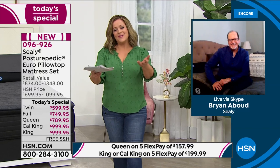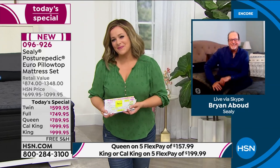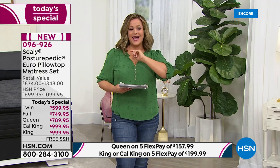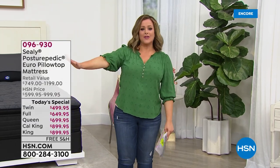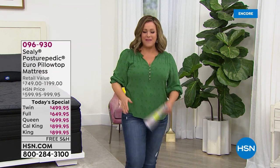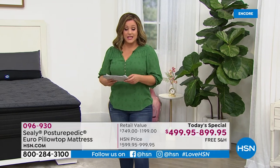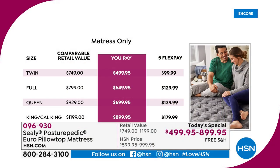Next up: a vintage-style throw from Concierge Collection — an HSN exclusive. It's a 100% cotton waffled gauze throw. This is not a heavyweight throw — it's that perfect springtime, summertime, slightly spongy feel reminiscent of swaddling blankets, but for adults. Colors available: silver, aqua, navy, soft yellow, and rose. It's full size — 60 inches in length by 50 in width. Very lightweight and gauzy, it floats over your skin.